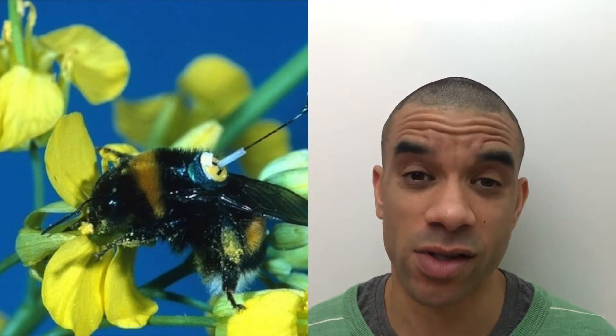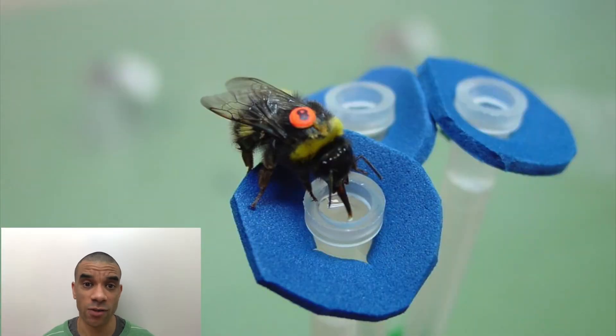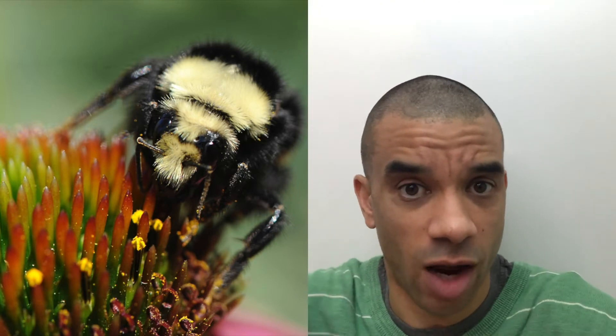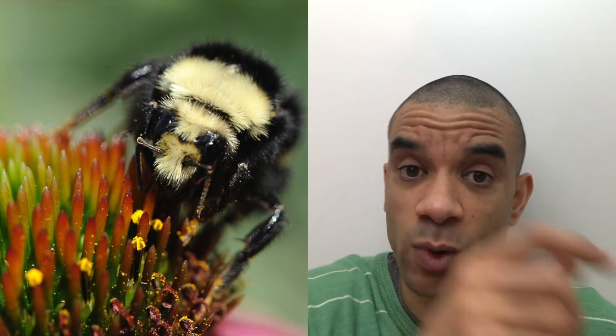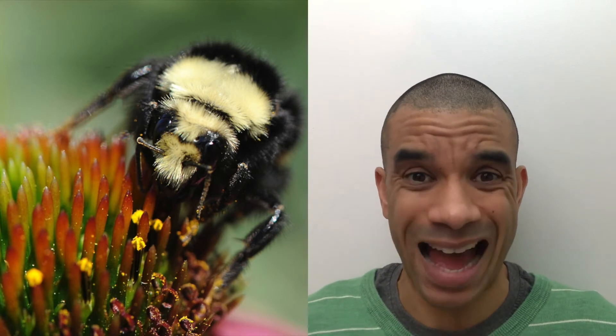Bees can solve this problem. Sounds tough, right? But it's not for the humble bumble. They were given a list of artificial flower feeding stations at Rothamsted Research in Harpenden. The bees were given the option of taking shortcuts between the artificial flower feeding stations, but overall it would actually increase the distance the bees would have to travel. Initially, the bees did that — they went to the nearest one, then the next nearest, then the next nearest, shortest distance between the stations, but overall they had to cover a much larger distance.